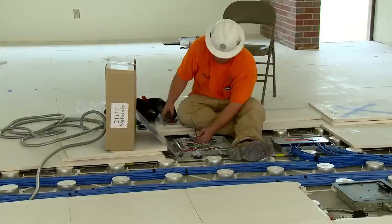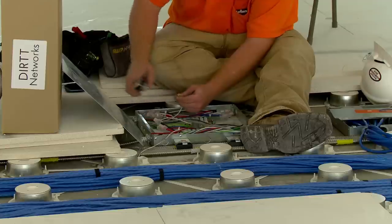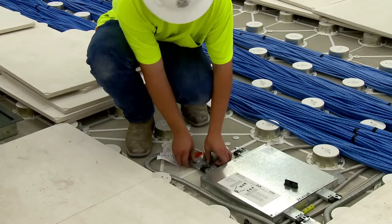To typically get this done in one week, I'm not sure that you could get it done. You could get it done in one week, but it would take 20 guys out here, versus we've had four guys out here in order to plug-and-play all this. Today we only have two guys, and we should be finished with it today, on the fourth day.